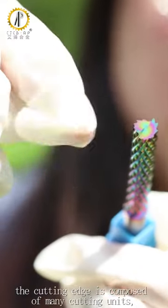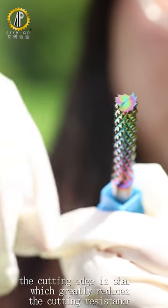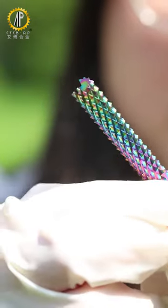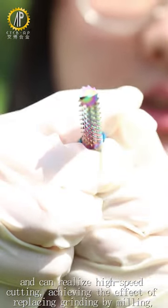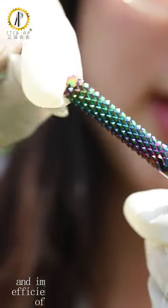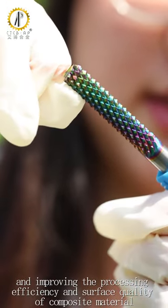The cutting edge is composed of many cutting units. The cutting edge is sharp, which greatly reduces the cutting resistance, and can realize high-speed cutting, achieving the effect of replacing grinding, improving the processing efficiency and surface quality of composite materials.